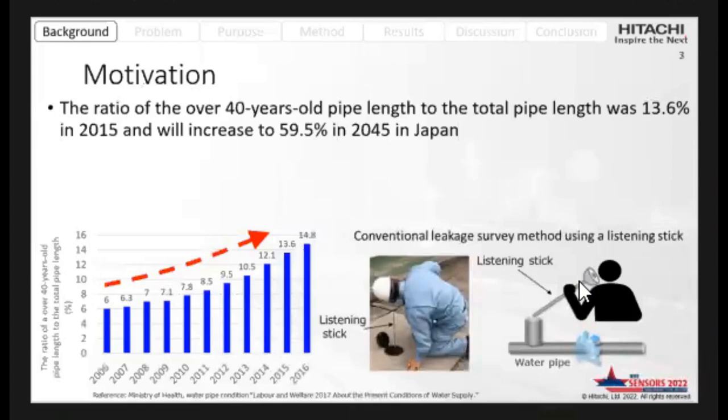I'd like to show you some figures about the Japanese pipe condition and conventional leakage survey method. In Japan, the ratio of over 40-years-old pipe length to the total pipe length was 13.6% in 2015, and will increase to 59% in 2045.